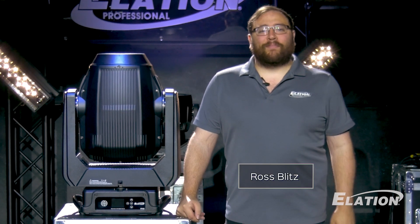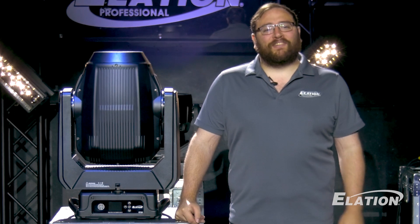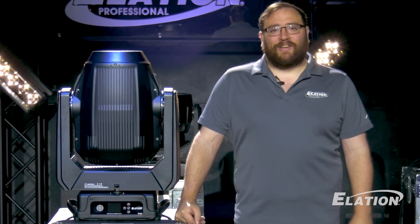I'm Ross Blitz, Channel Market Manager for Elation Lighting, and I'm thrilled to introduce a first look at the Proteus Hybrid Max, a game changer in lighting technology.